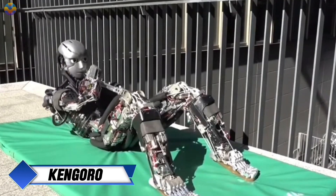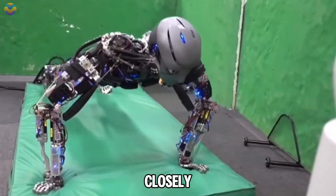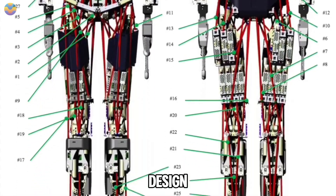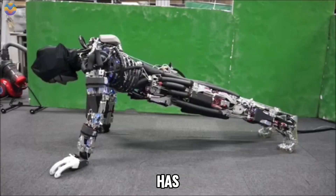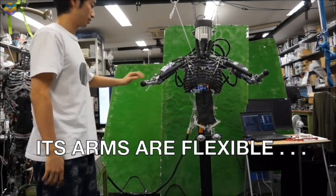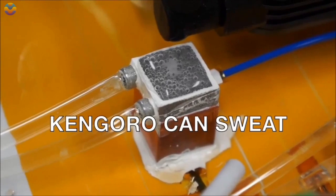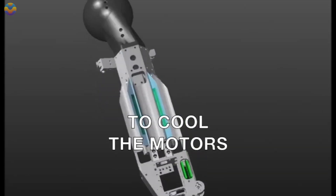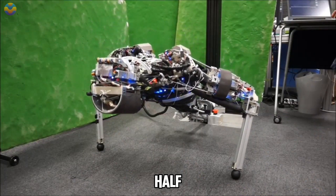Kengoro is an innovative humanoid robot developed by the University of Tokyo that closely resembles human anatomy through its advanced musculoskeletal design. Standing at 1.7 meters tall and weighing 56 kilograms, Kengoro has 108 motors that enable it to perform intricate whole-body movements. A unique aspect of Kengoro is its cooling system that mimics human sweating — it uses evaporative cooling by allowing water to seep through its frame and only requires a cup of deionized water to function for half a day.